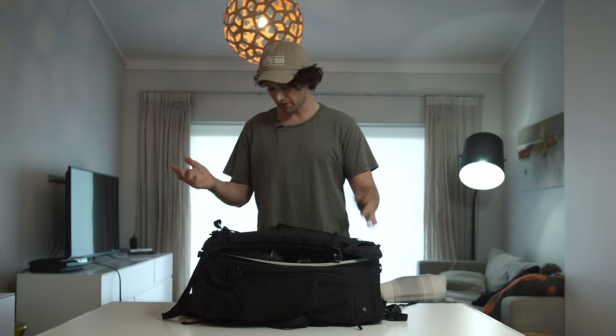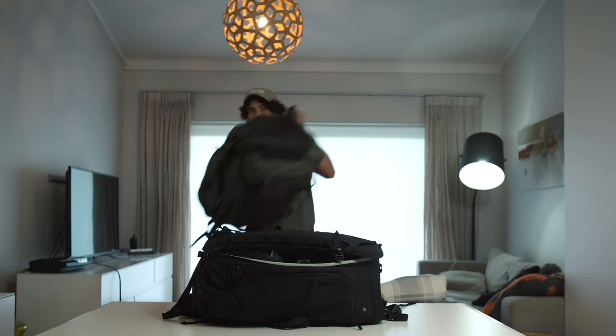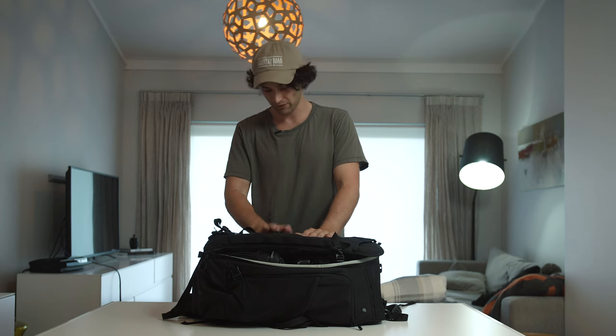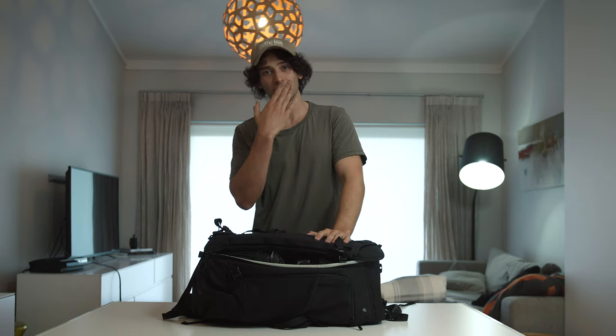That's everything in my run-and-gun bag. In all honesty I usually have like five more bags — I've got one here that I fill just with chargers, cables, and misc. But this is my main one with all the important stuff. Hope you enjoyed it — see you soon, love you lots.